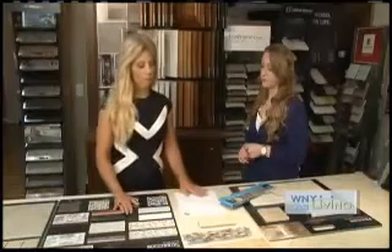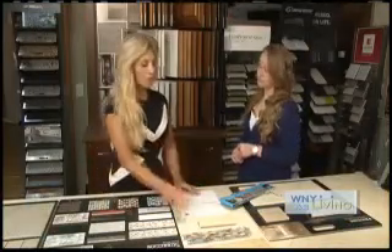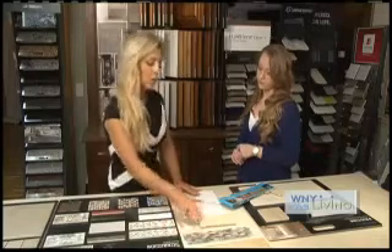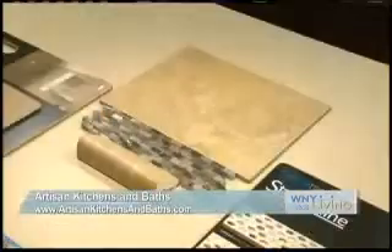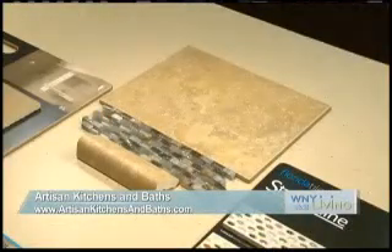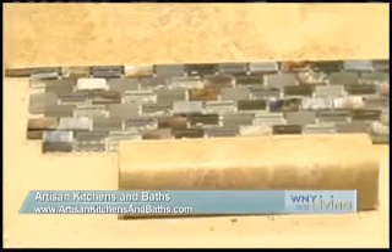One of my favorite things is when someone takes the time and figures out how to do the accent pieces. You would usually put the tile right underneath the accent, and then you can cap it off with a bullnose, a pencil strip, and even more accent pieces to cap it. A lot of the different tile lines come with different size tiles to fit different spaces.